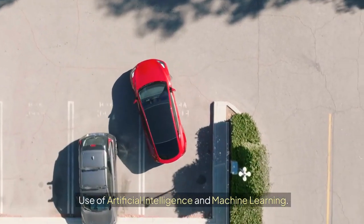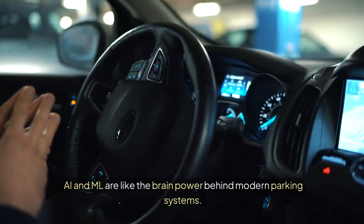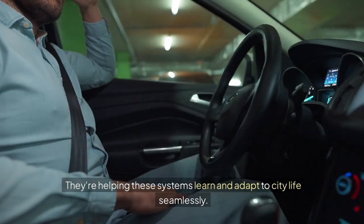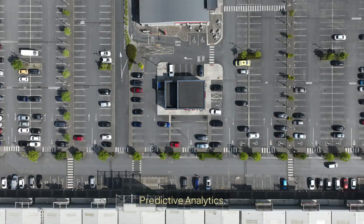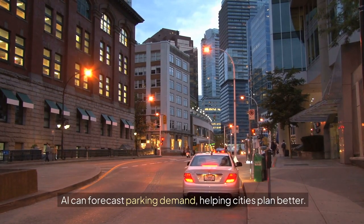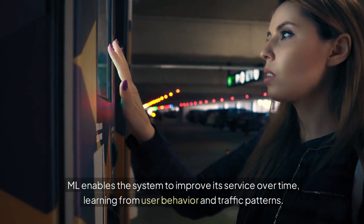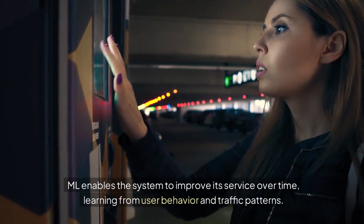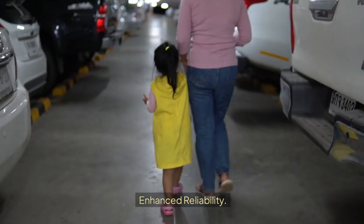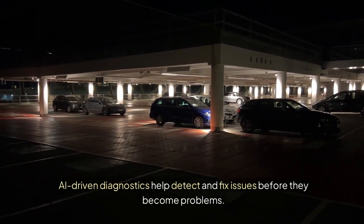Use of Artificial Intelligence and Machine Learning. AI and ML are like the brainpower behind modern parking systems, helping them learn and adapt to city life seamlessly. Predictive analytics can forecast parking demand, helping cities plan better. Adaptive learning enables the system to improve its service over time, learning from user behavior and traffic patterns. AI-driven diagnostics help detect and fix issues before they become problems.